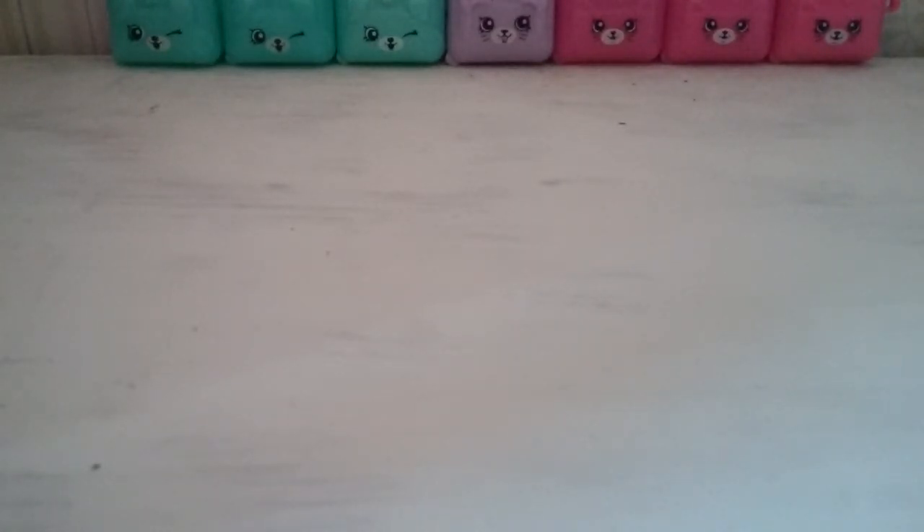Hey guys, it's TBR and over the weeks I'm going to be reviewing my Shopkins category by category.